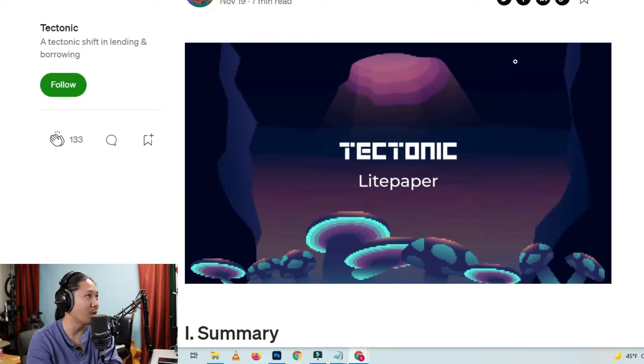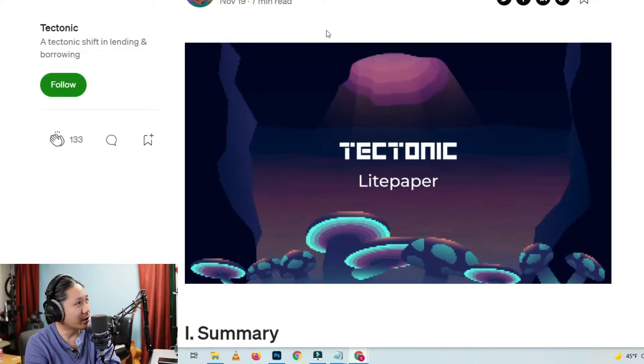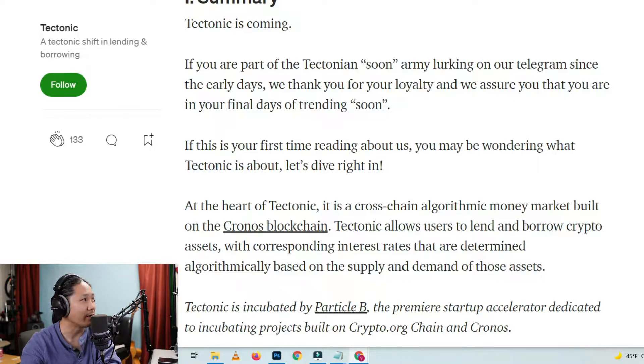It's called Tectonic. Here's the light paper. Let's read the summary — published again on November 19th, and it is now December 9th. In summary, Tectonic is coming. If you are part of the Tectonian soon army lurking on our telegrams since the early days, we thank you for your loyalty and assure you that you are in your final days of trending soon. If this is your first time reading about us, you may be wondering what Tectonic is about.